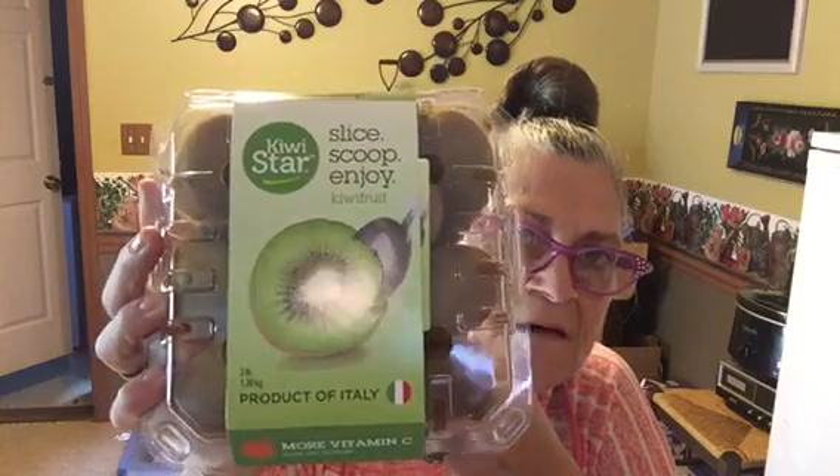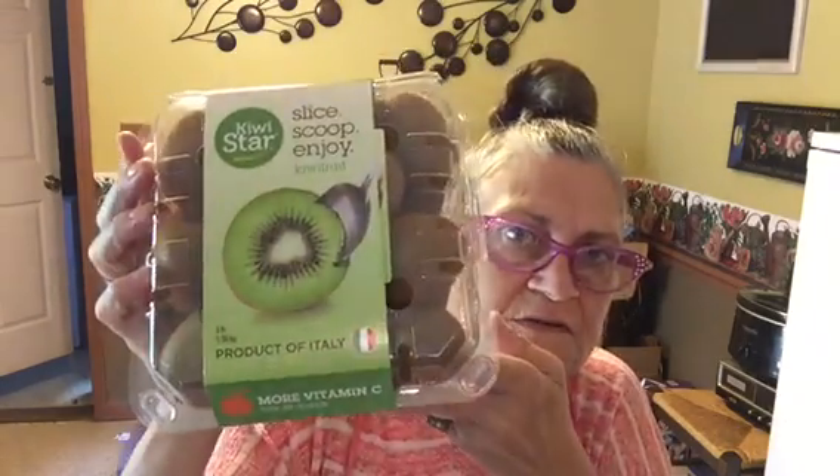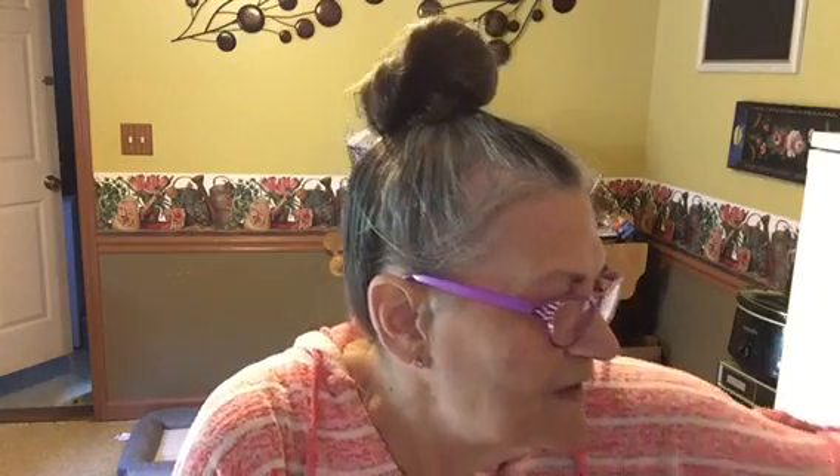My husband loves kiwi, so I got him a container and this was under $6. And I got a bag of navel oranges — I got a bag last time I was there and they were really sweet and good, so I'm hoping they're the same way this time.